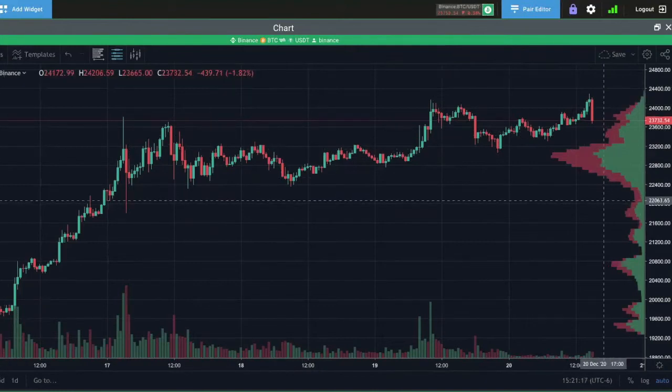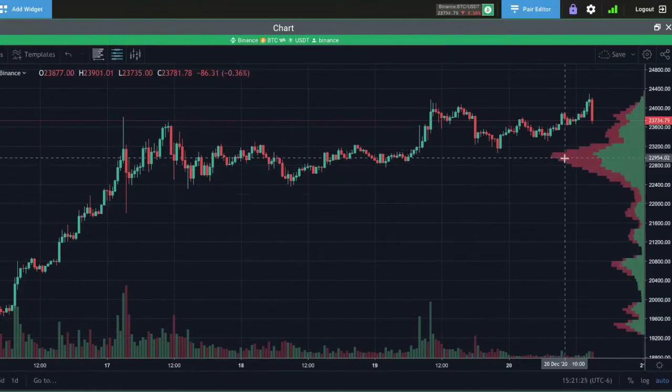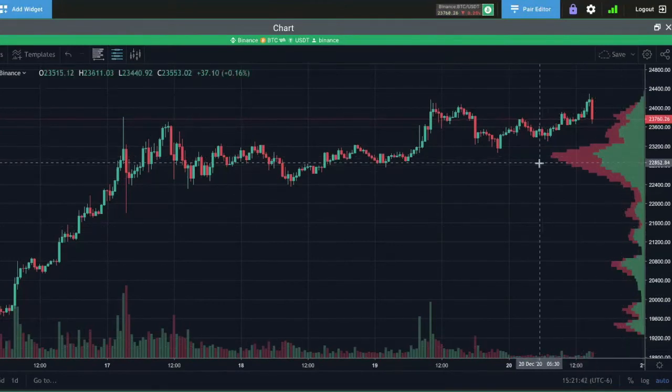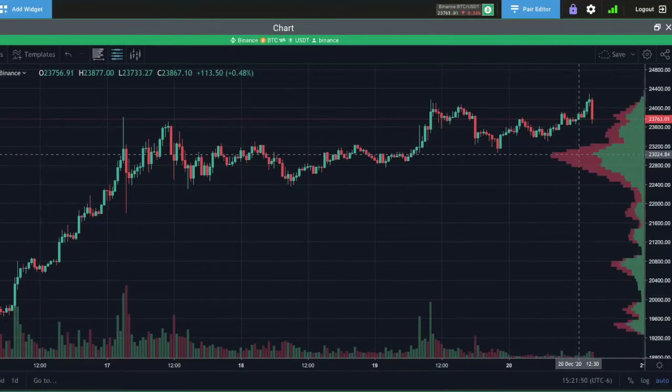What volume profile does — if you don't know about it — is it allows you to view volume based on price, specifically where the majority of trading took place at a specific price point. So we can see a lot of trading took place around here in the past four days, whereas there's a lot less volume down here. That means if it approaches this price point, we should see a lot more 'fighting' over where the price is going to go, because a lot of people either entered or exited the market in this range. That's kind of what volume profile helps us see.